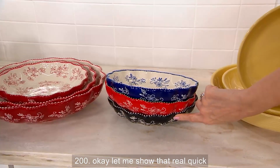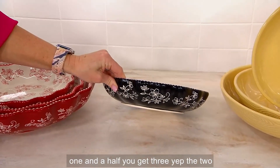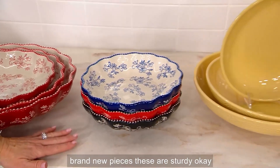The black is fewer than 200. Let me show that real quick — black fewer than 200, gorgeous. We're just showing you the one-and-a-half, but obviously you get three — the two-and-a-half and that beautiful three-and-a-half quart. We definitely tested the capacity of this set with all of these amazing brand new pieces.